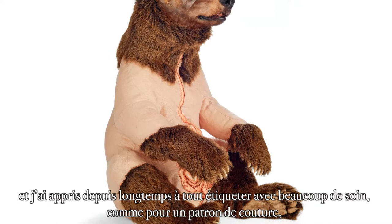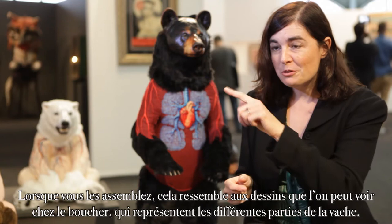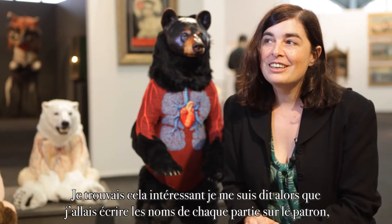I buy cheap cotton, I buy muslin. I learned long ago to very carefully label everything, like a sewing pattern. When you cut the pieces apart, they're very counterintuitive. So when you put it together, it looks like a map from a butcher's office of the different parts of the cow. I found that interesting, so I thought I'll write the name of everything on the pattern, like the arm and the different muscles and ligaments.